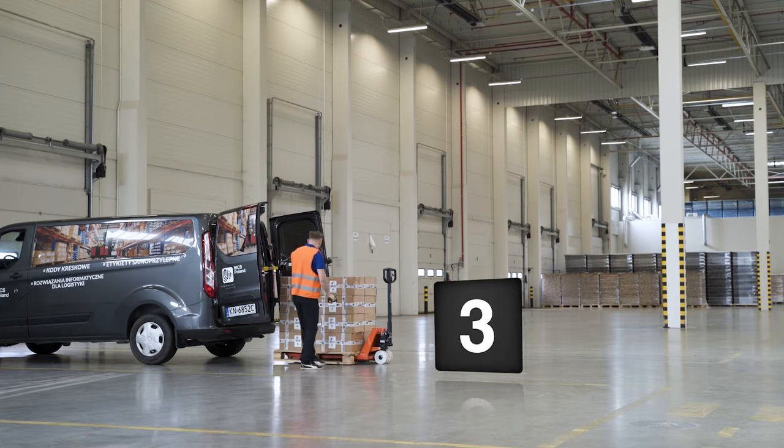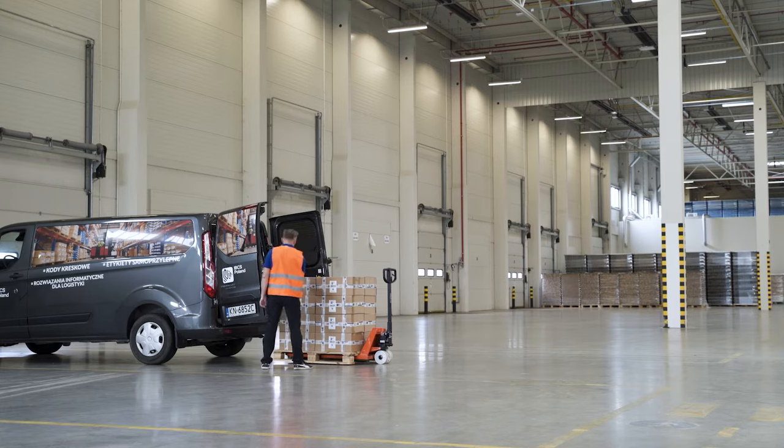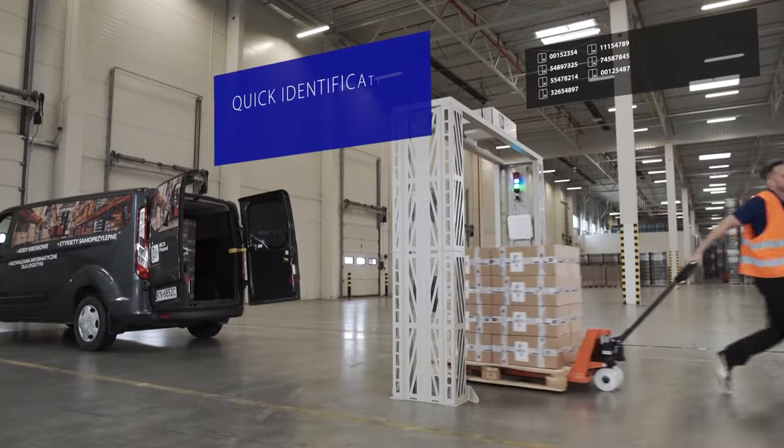How long does it take to count to ten? Maybe a few seconds? A few minutes to count to a thousand? But how long does it take to count to ten or one hundred thousand? Too long, especially if all the resources constantly change their location and you want to have them under control. RFID gates count